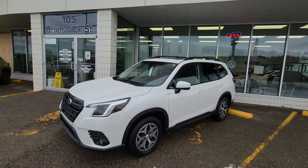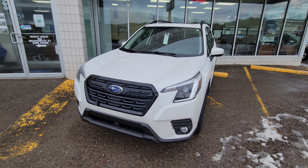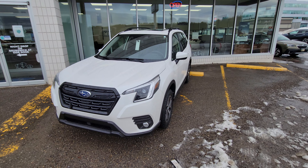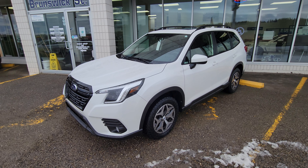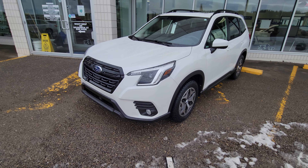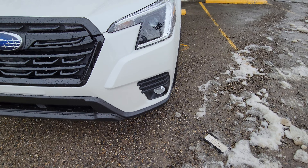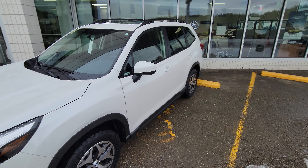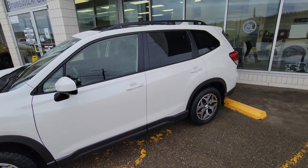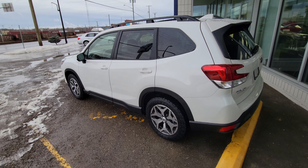Hey everyone, Tyson the Subaru specialist from Subaru Prince George here. This is our 2022 Subaru Forester Touring, our mid-level trim. This got a facelift this year — different front end, different front grille, different fog light bezels — but overall same great Forester that we all know and love.